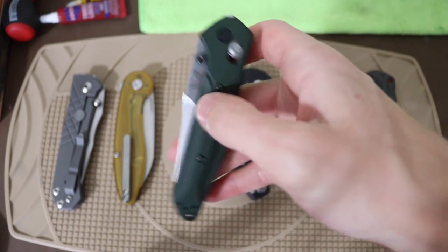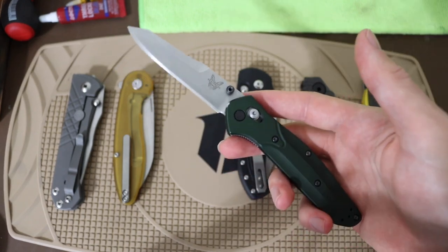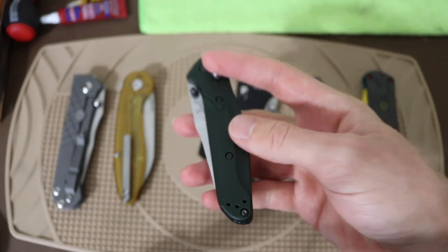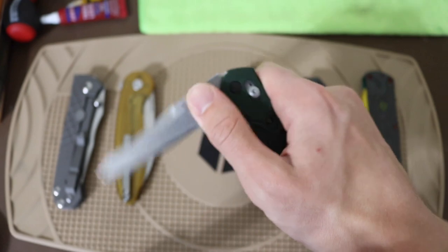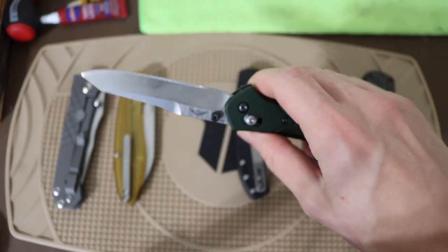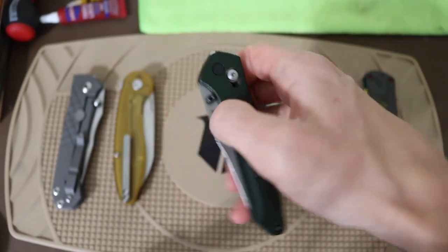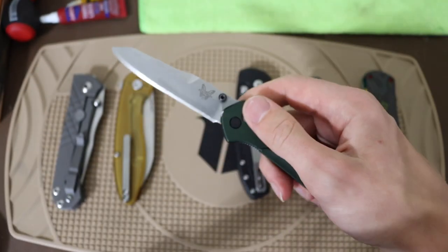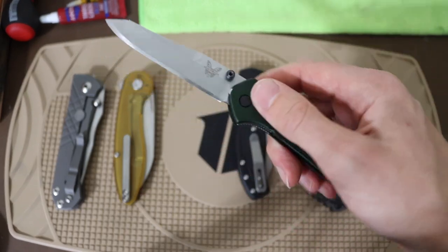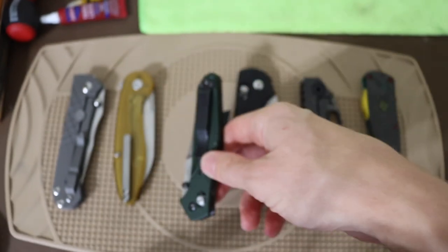Next up is maybe surprisingly the Benchmade Osborne 940. This is one I got shortly before I had to leave, so I only EDC'd it for a couple days before putting it away for a while — which is probably why I missed it. This one is definitely used, abused, and very well loved, and it's still a really well-performing knife. It's incredibly smooth deploying — not on bearings, just on washers — and that's another reason I really liked it.